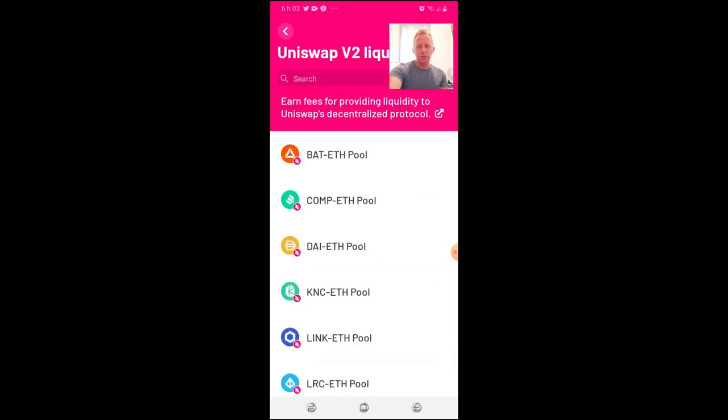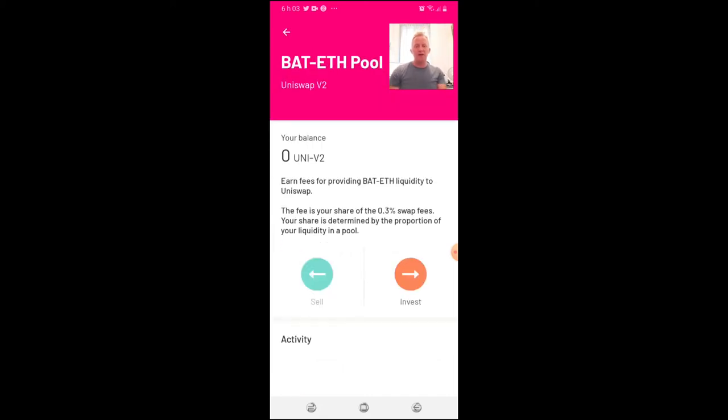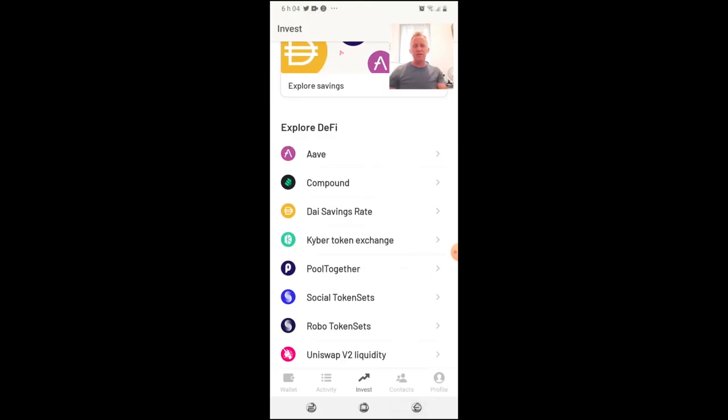Uniswap V2 Liquidity lets you earn fees by providing liquidity to Uniswap's decentralized protocol. When you lock into a Uniswap pool, you need equal amounts of ETH and the token you want to provide liquidity for. For example, for a BAT/ETH pool you need $10 in BAT and $10 in ETH. You then earn fees when people swap tokens in both directions through that pool.